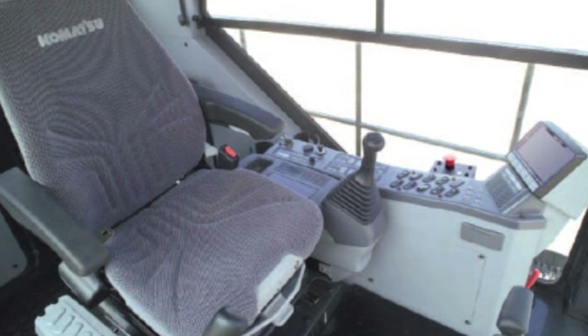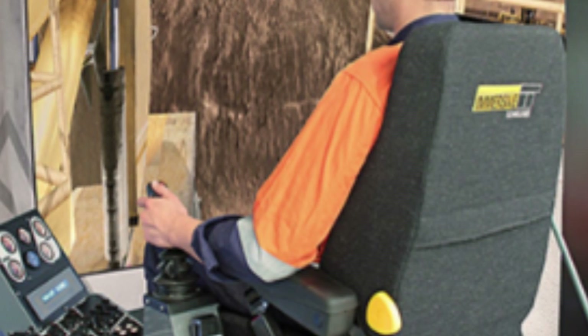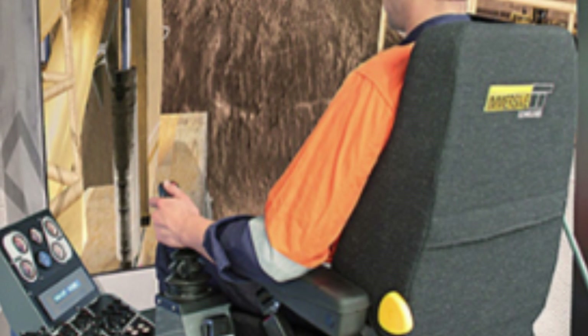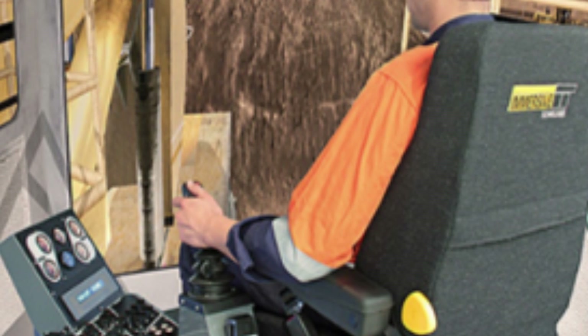The cab is also equipped with cameras and sensors that provide real-time data on the machine's performance and operation, allowing operators to monitor the excavator's performance and make adjustments as needed.